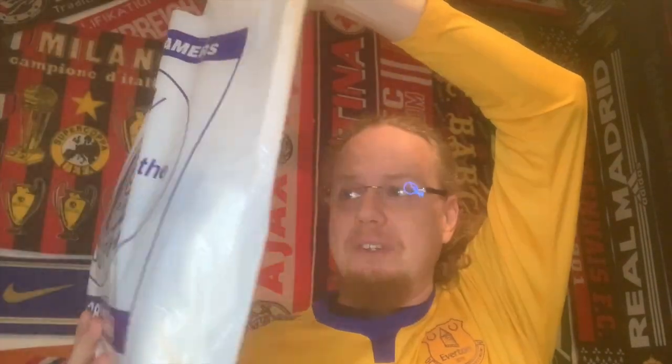Taking away the green packaging, there is also a white bag — Queen of the South! That's pretty cool because I know this is his team from Scotland. Let's see what's further in there. It's a really nice bag. Inside the Queen of the South bag, the first things out are three figurines.